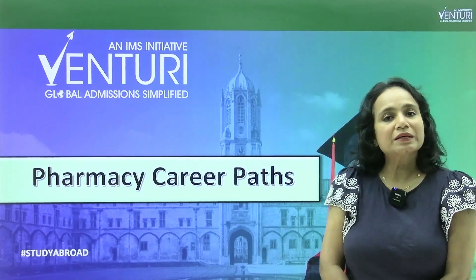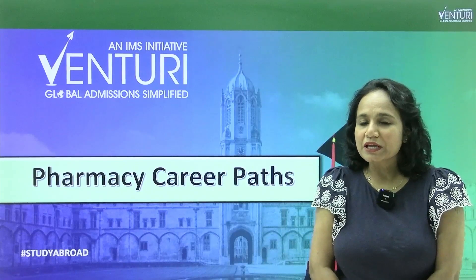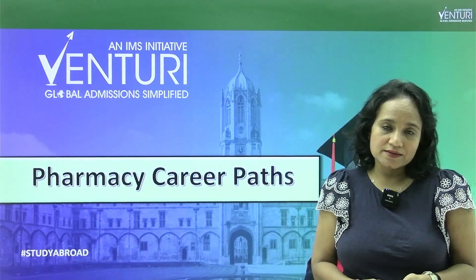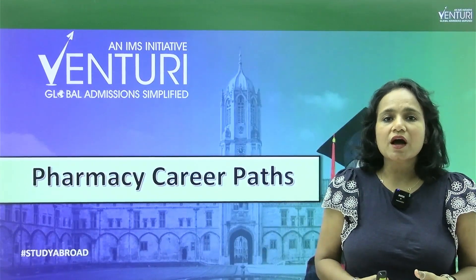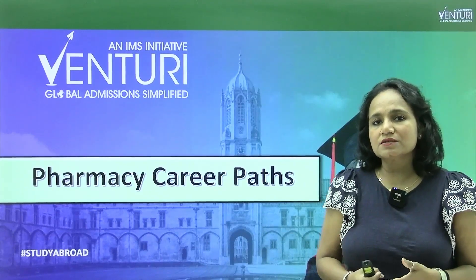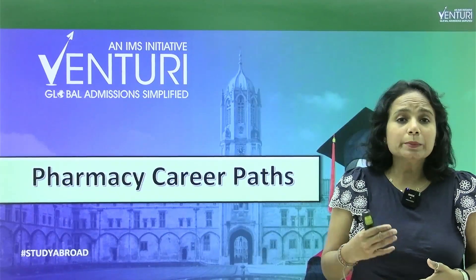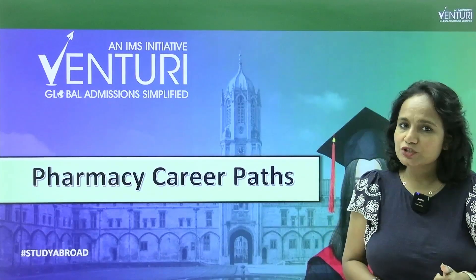Hello everyone, welcome back to our channel. The last video I made was again on pharmacy because that is one of the important streams of science. Today we are going to talk about the career paths after you complete your bachelor's or master's in pharmacy. If you would like to know more, please do like, share and subscribe to our channel. Let's start with our video.